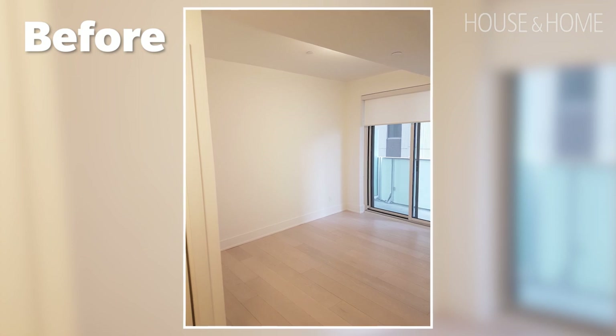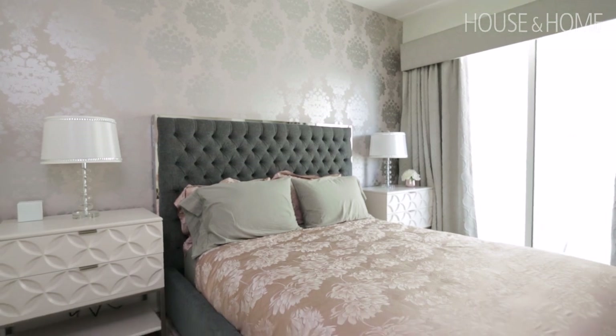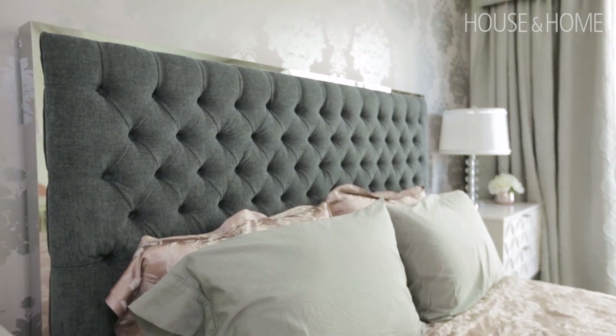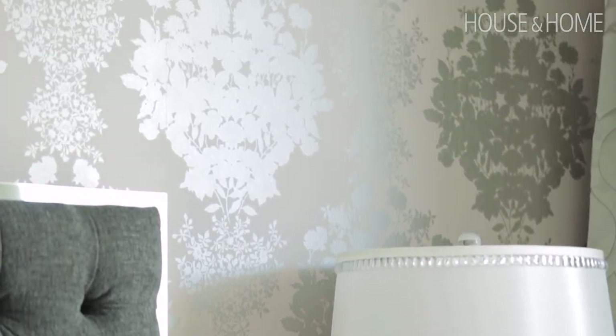The master bedroom is definitely girly. The client fell in love with this silk pink bedding, so we said, let's go for it. We paired it with a really beautiful gray fabric so it's not too over the top, and then we put a beautiful wallpaper on the back wall that kind of mimics the bedding and ties everything together really nicely.